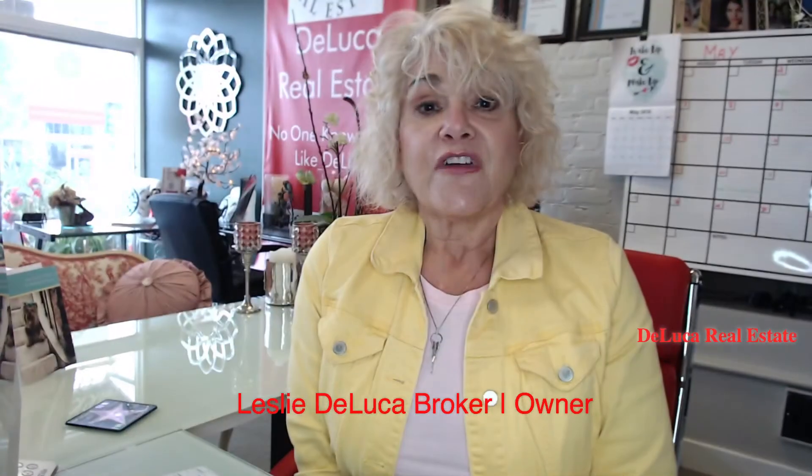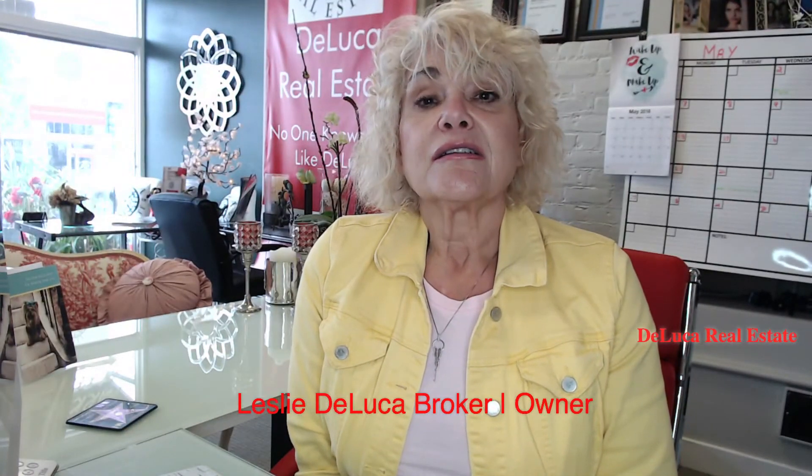The next time we are going to talk about financing and not giving everybody your credit information until you pick the right lender.